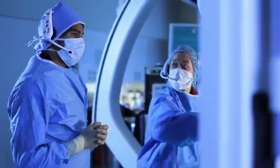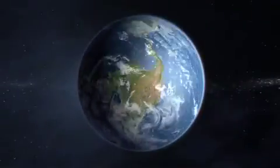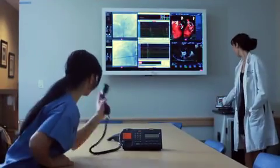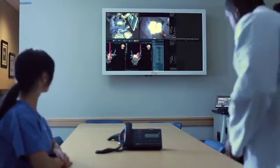In addition to Carrot Medical's display and communication technologies, our recording, video streaming, and broadcasting capabilities allow for real-time case review and observation, wherever you are. This makes it ideal for clinical education or conferences.